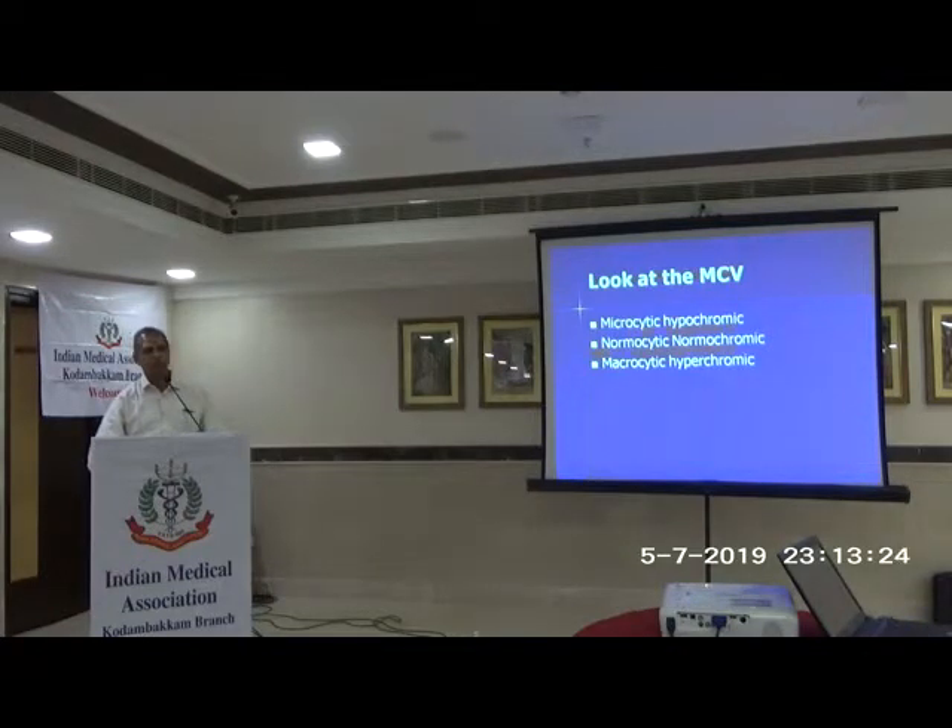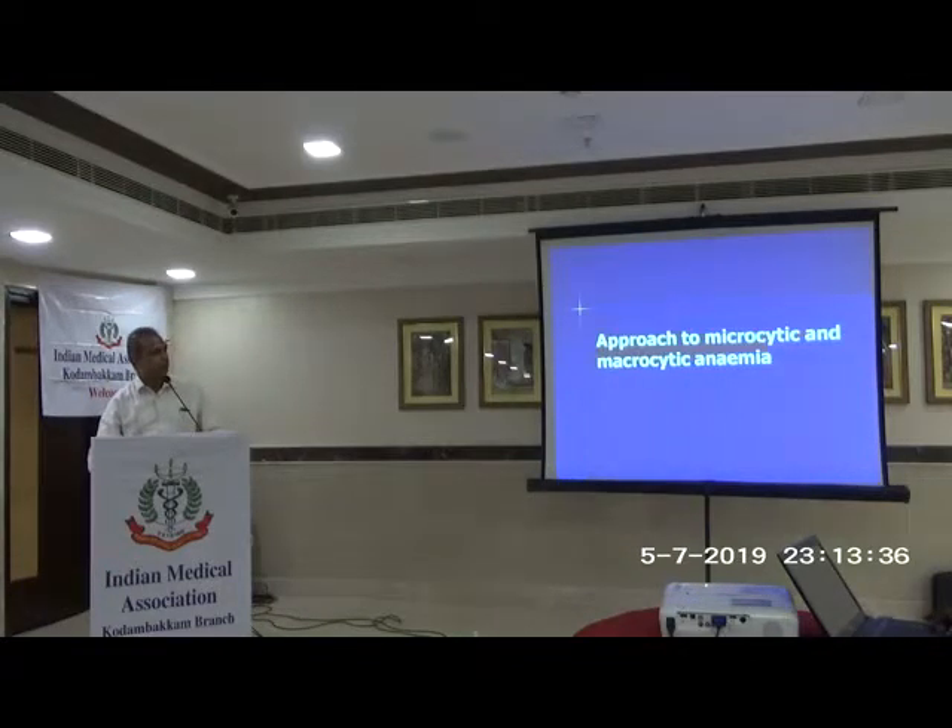You should look at the MCV along with the reticulocyte count: the mean corpuscular volume tells you whether it is microcytic, normocytic, or macrocytic anemia. Microcytic and macrocytic anemias are straightforward; normocytic anemia is more difficult. MCV less than 80 is microcytic; 80 to 95 is normal. So next time you get a blood count, please look at the MCV — it will tell you a lot.